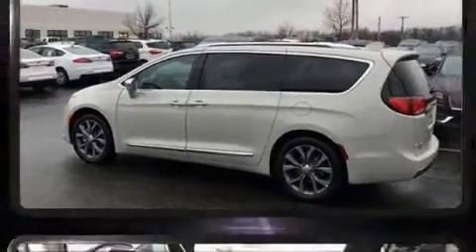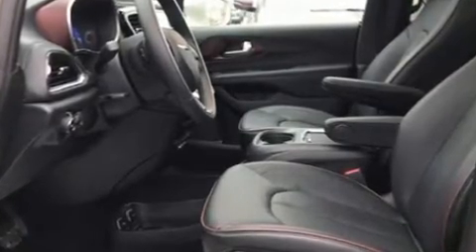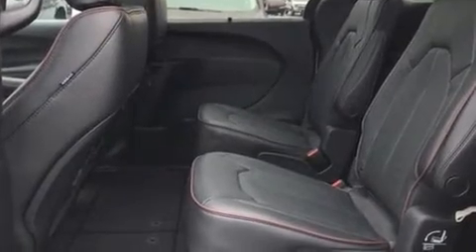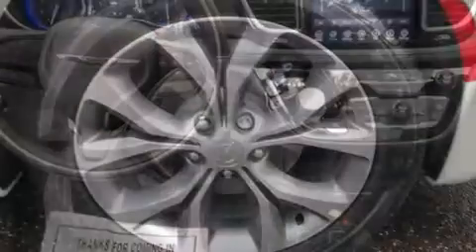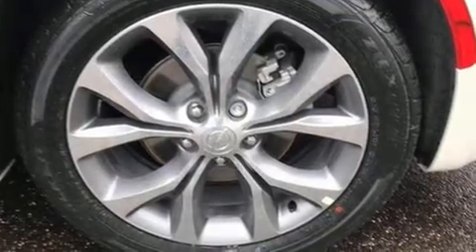Features such as automatic climate control and leather upholstery prove that economical transportation does not need to be sparsely equipped. Storage solutions are integrated throughout the interior, demonstrating thoughtful attention to detail. Rear passengers enjoy the seat heating functionality, keeping them warm during the winter months.